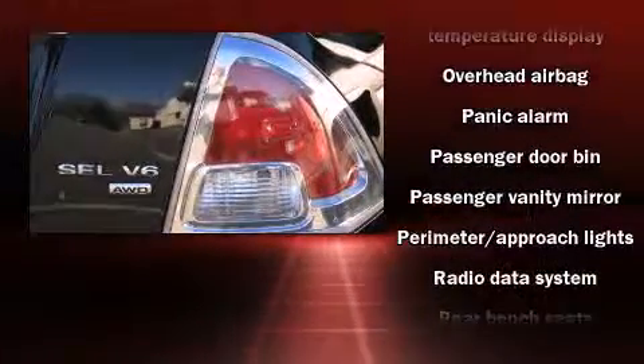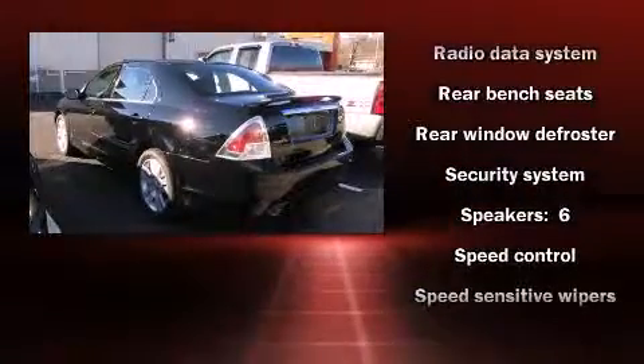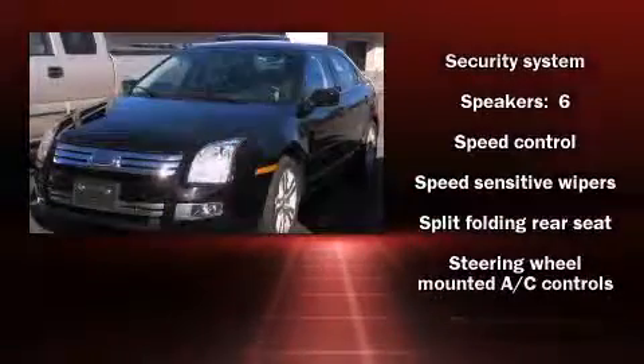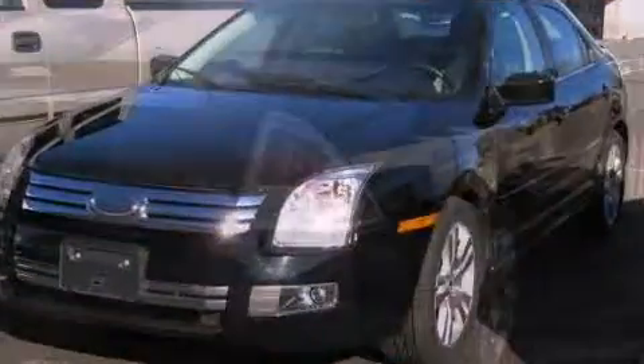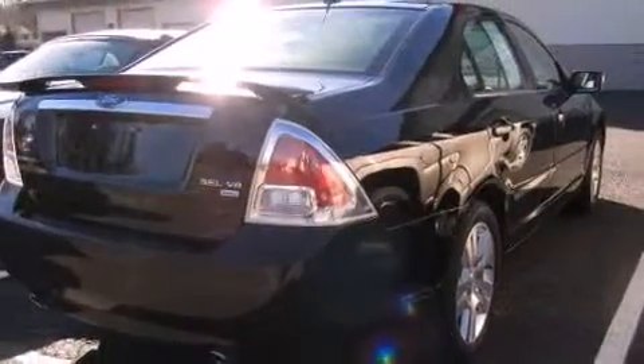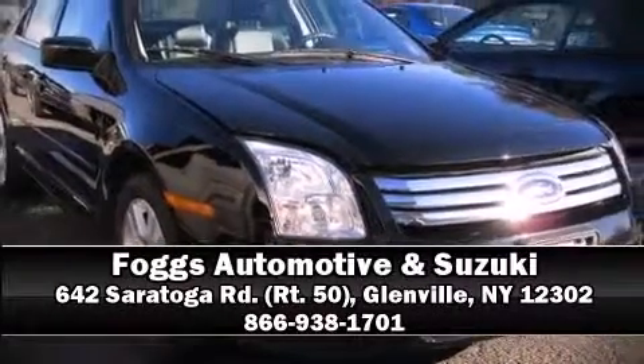Four-wheel disc brakes and sophisticated all-wheel drive technology maintain a firm grip on the road. A Carfax history report provides peace of mind by detailing information related to past owners and service records. Stop by our dealership or give us a call for more information.